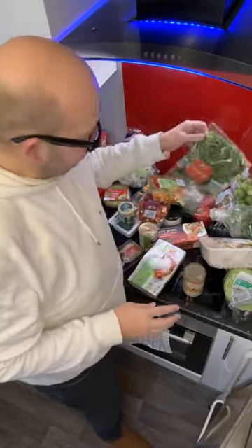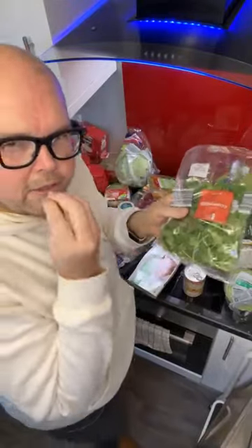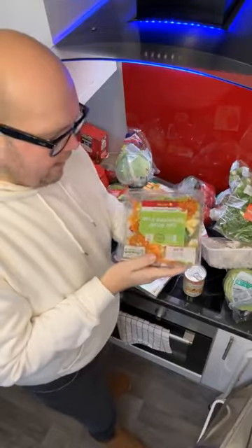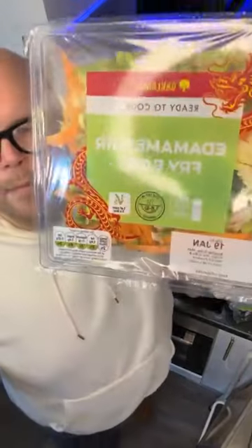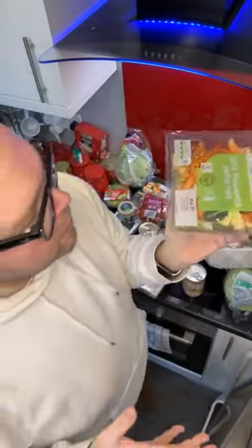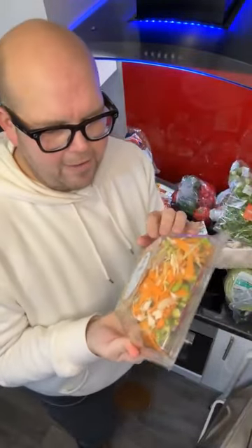I've also got some fresh coriander. When I make one of my lentil curries, I'm going to put that in so it's got some lovely flavours. Now this is my favourite stir-fry — Aldi does it and Lidl does it as well. Because it's got soybeans in — look at those little green soybeans — you don't need to worry about protein, because that's where you're going to get it from. So if you have this sort of vegetable stir-fry, you don't need to add any extra protein to it.